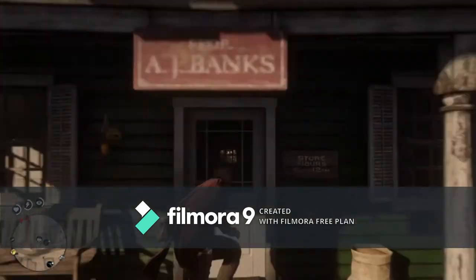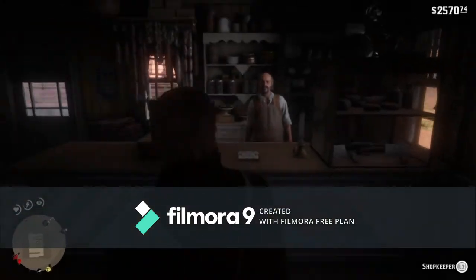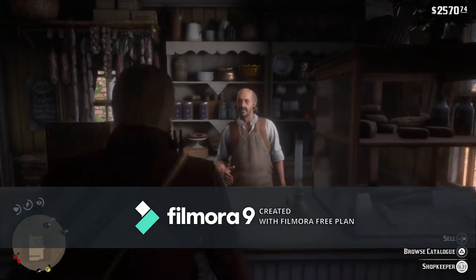Yo, what's up guys, it's JS here and today I will show you guys how to drink a hair tonic in Red Dead Redemption 2.